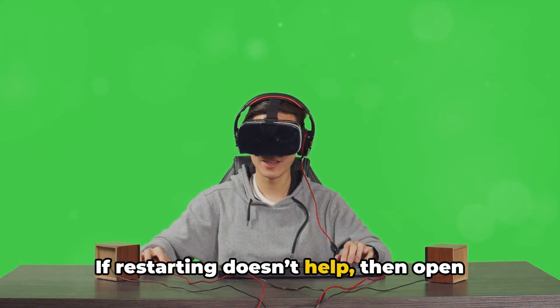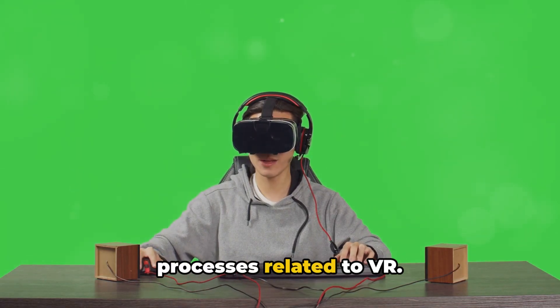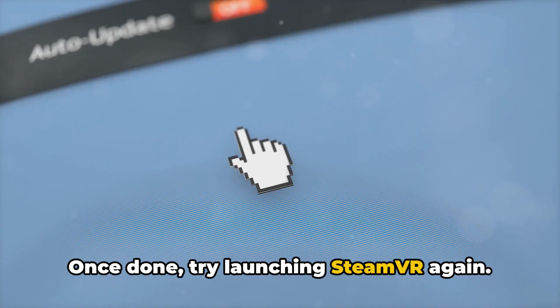If restarting doesn't help, open Task Manager and make sure to end all processes related to VR. Once done, try launching SteamVR again.